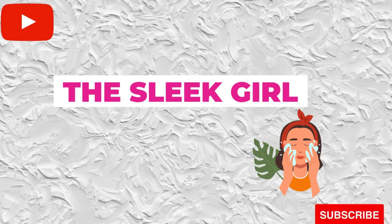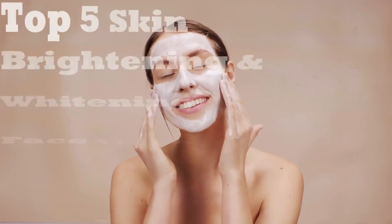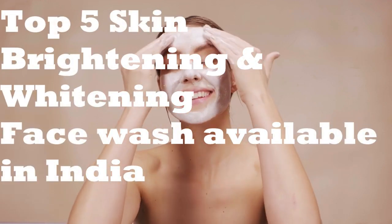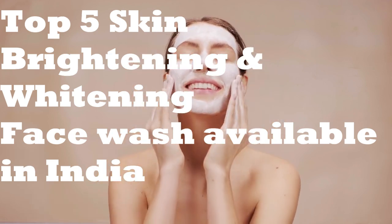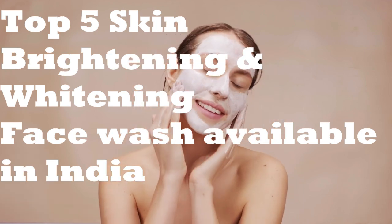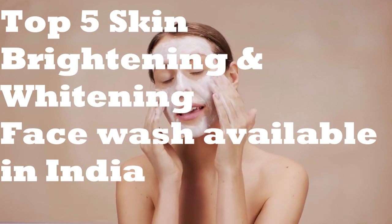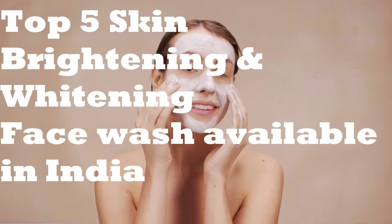Hi guys, welcome and welcome back to my channel. Today I am going to take you through the top 5 skin brightening and whitening face washes available in India under Rs.500. If you have dark spots on your skin, uneven skin tone, melasma, hyperpigmentation, then this is for you. So in this video I am going to show you a few face washes that will help you solve these issues.